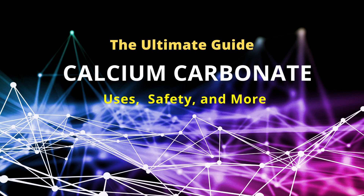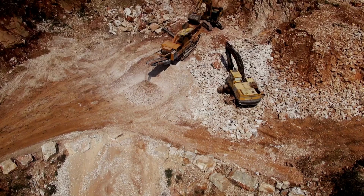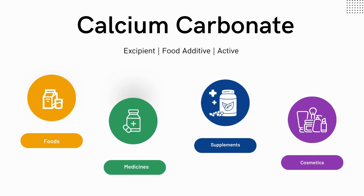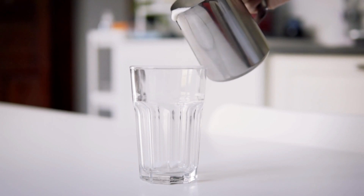Chances are that you've encountered or even used calcium carbonate in one way or another. It's one of the most important minerals on earth and can be found in many natural sources, including limestone, marble, and eggshells. It is also used in various industries, from construction to pharmaceuticals, and even the many food products we consume, so it has a variety of important uses in our daily lives.